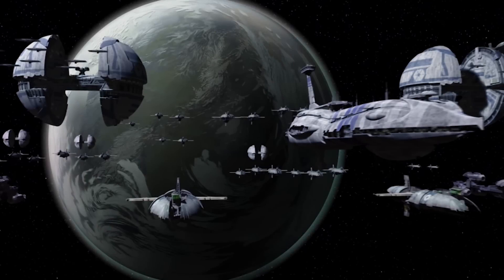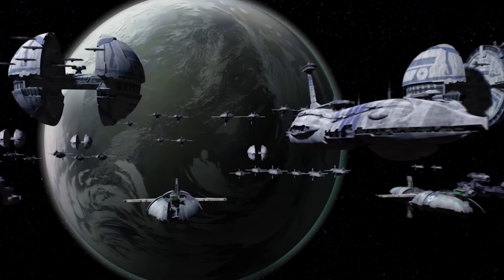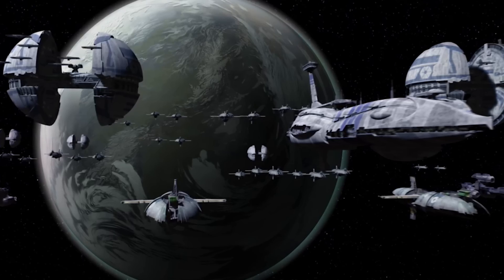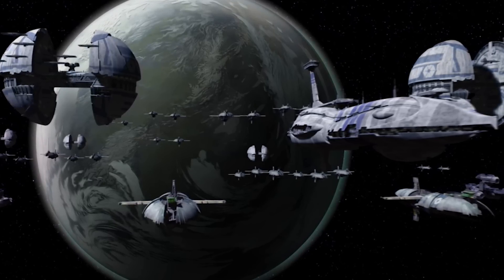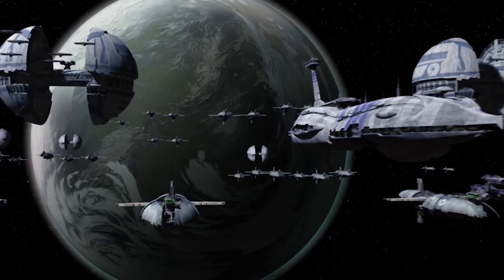The range of warships used by the Confederacy of Independent Systems was generally far more varied than that of the Galactic Republic, including designs contributed by Separatist worlds and manufacturers across the galaxy. While this may have made the Confederate fleet less uniform and distinct, it offered a level of versatility that the Republic sometimes lacked.